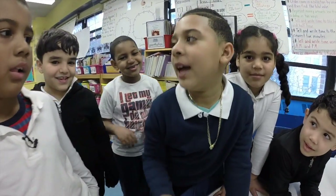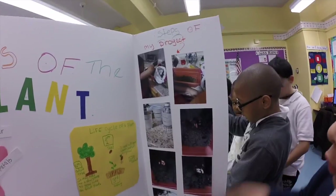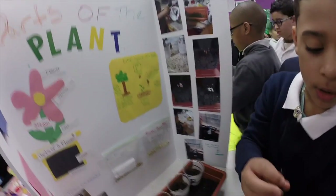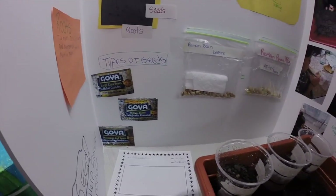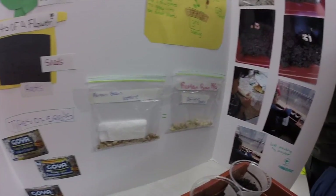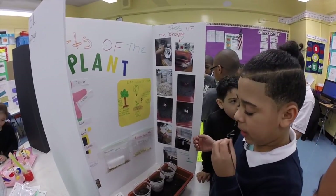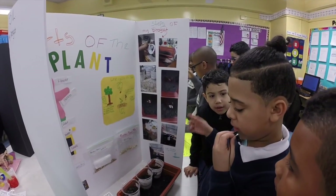Hey guys, my name is Stanley. My project is about plants. First you put beans, then Bounty, then you spray it with water, then you leave it, then you make sure that it is wet, then you put it in the sunlight, then keep it for a couple of days. Then it will grow.